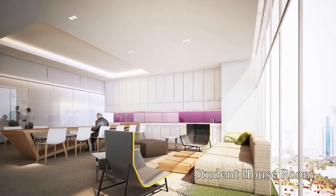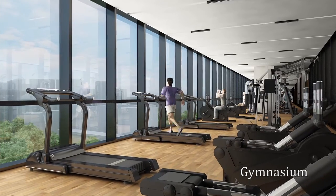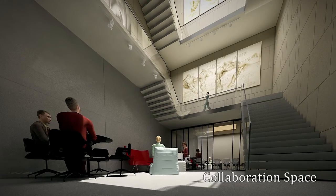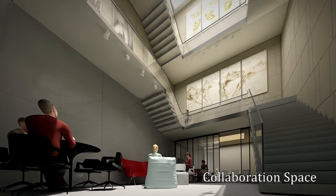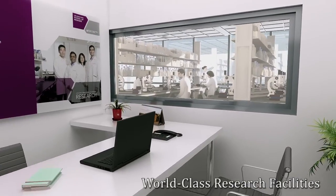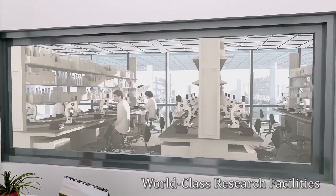The Clinical Sciences Building will also provide plenty of student and staff-centric communal spaces. Integrated within this tower are advanced research facilities to foster interdisciplinary collaborations and discussions among researchers.